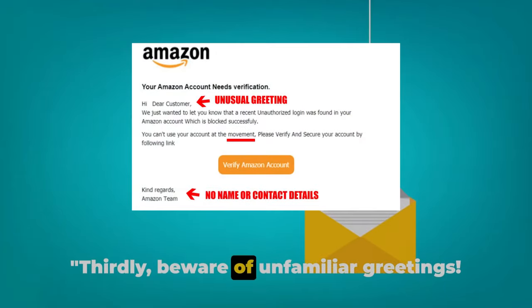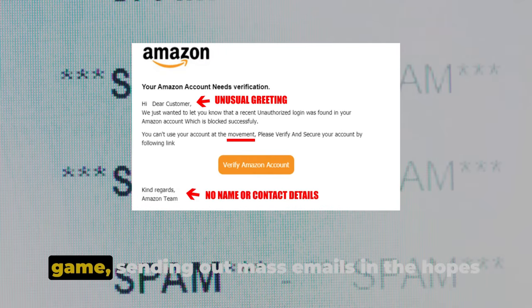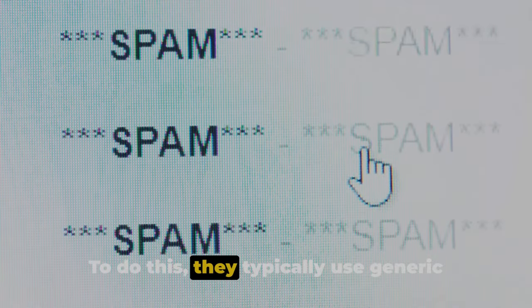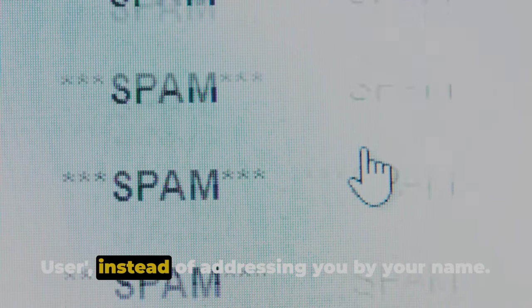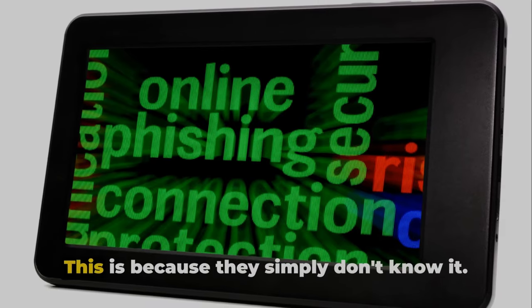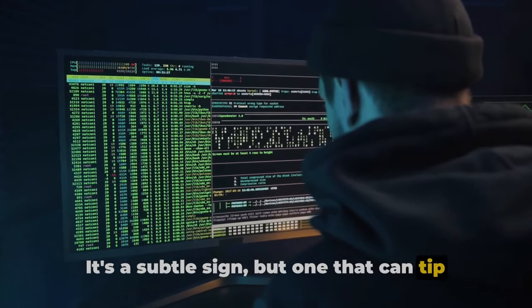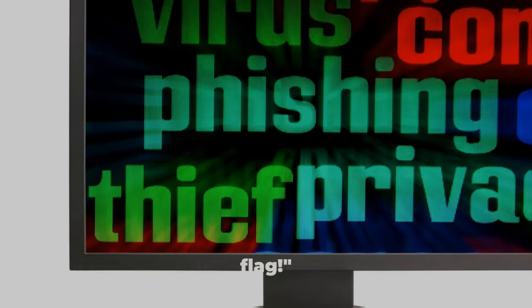Thirdly, beware of unfamiliar greetings. Phishing scams often play the numbers game, sending out mass emails in the hopes of reeling in a few unsuspecting victims. To do this, they typically use generic greetings like "dear customer" or "hello user" instead of addressing you by your name, because they simply don't know it. It's a subtle sign, but one that can tip you off to a potential scam. So an unfamiliar greeting could be a red flag.